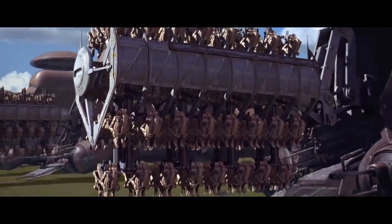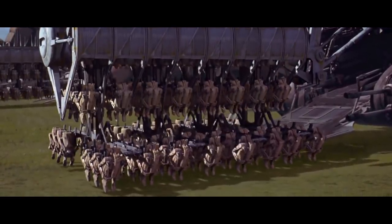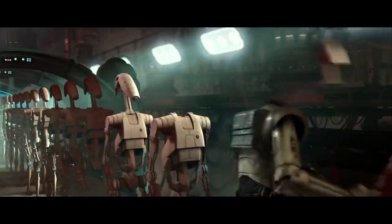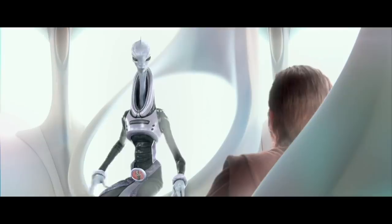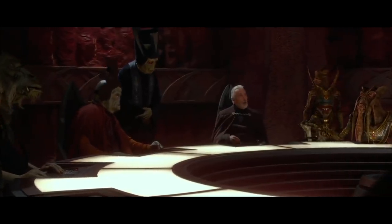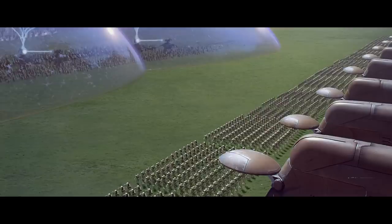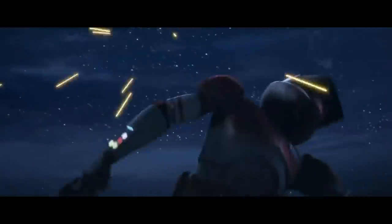The B-1 battle droid was a modified version of a security droid already in development for almost a decade, so any R&D costs would have already been offset by sales. On top of that, the B-1 battle droids were created by Baktoid Combat Automata and Armor Workshop, owned by the Techno Union and run by Separatist leader Wat Tambor. Instead of contracting a third-party manufacturer like the Republic did with the Kaminoans, the Separatists already had a state-owned military-industrial complex. The B-1 battle droids were extremely cheap to make — low-grade materials, manufactured in just a minute. A clone trooper had to kill dozens, even hundreds, of B-1 battle droids in order to justify the cost and time it took to create one.